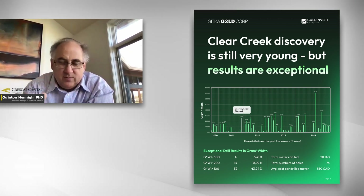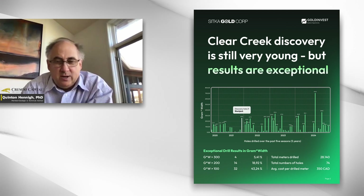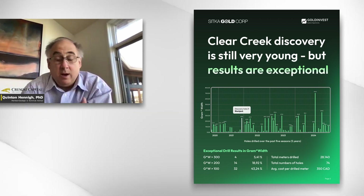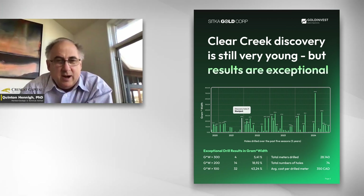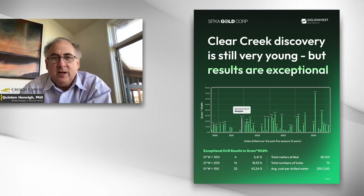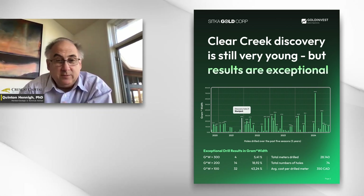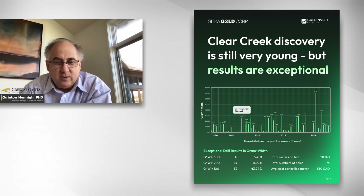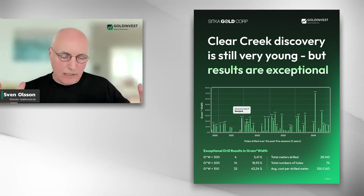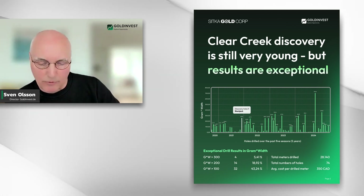It doesn't have to be all of the drill intercepts, but a large number of them. Better deposits tend to have a large number of 100-plus gram meter intercepts. What is 100 gram meters? It could be one meter of 100 grams per ton, or it could be 100 meters of one gram per ton. You have to put it in context. What type of deposit is it? Is it a big disseminated deposit or a high-grade vein? Those are other factors included in your evaluation. Values that touch 100 gram meters are deemed to be interesting, especially if they are repeating.